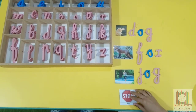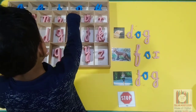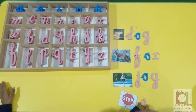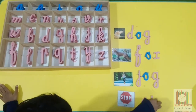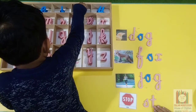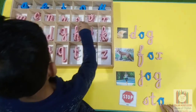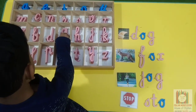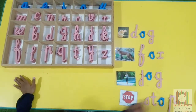Stop. What is the first sound? Good done.